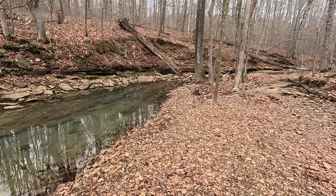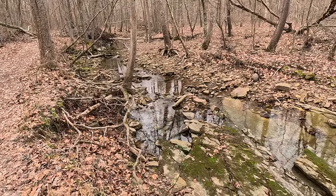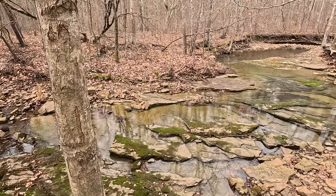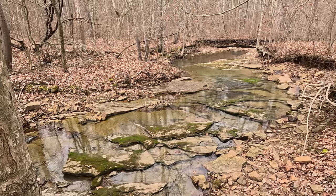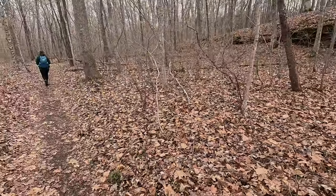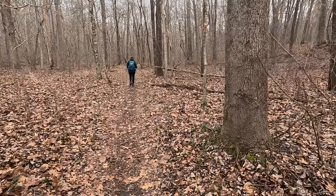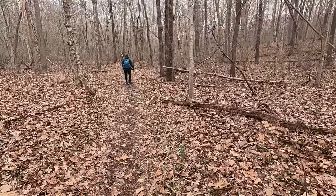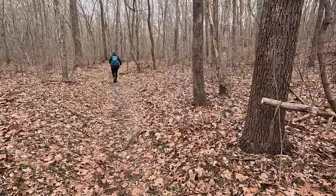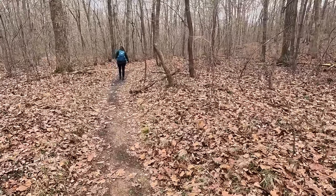Definitely a pretty area. Panther Den is definitely full of really, really pretty scenes all along the trail. Little bits of bluffage here and there, creekage. The rock formations are a little ahead, but there's definitely stuff to look at on your way too.